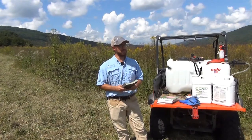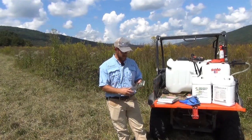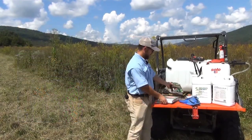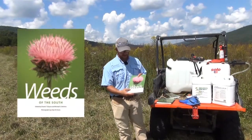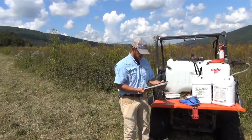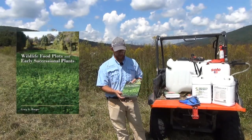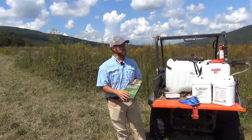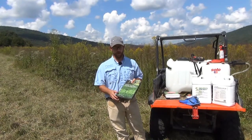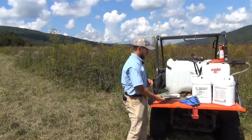Some texts I recommend are 'Forest Plants of the Southeast and Their Wildlife Uses' by Miller and Miller, 'Weeds of the South' by Bryson and de Felice, and 'Wildlife Food Plots and Early Successional Plants' by Dr. Harper at the University of Tennessee. That last one is a great text not just for early successional plant identification but also for food plots, so it serves a double purpose. Go through, gather plants, and for the ones you don't know offhand, it's important to key those out early.